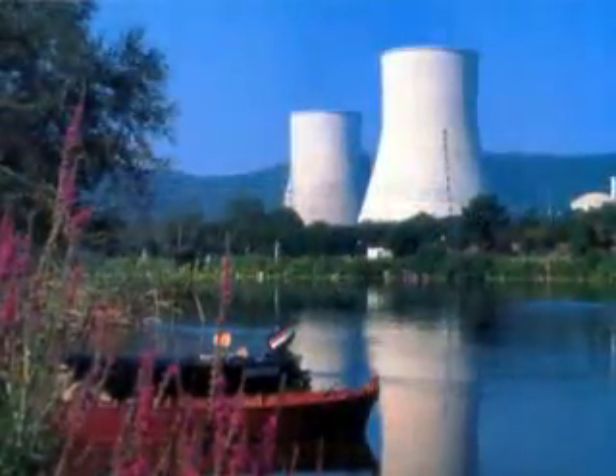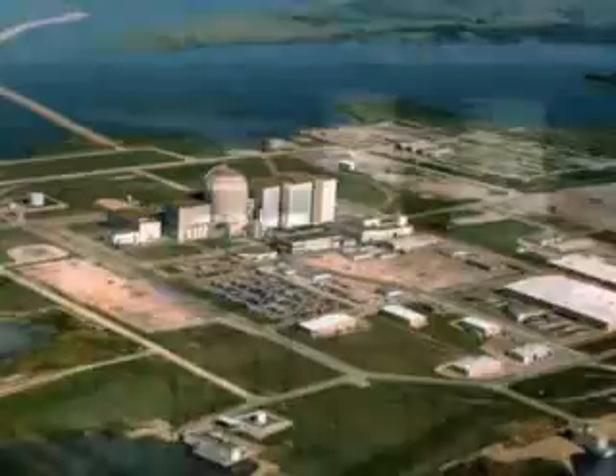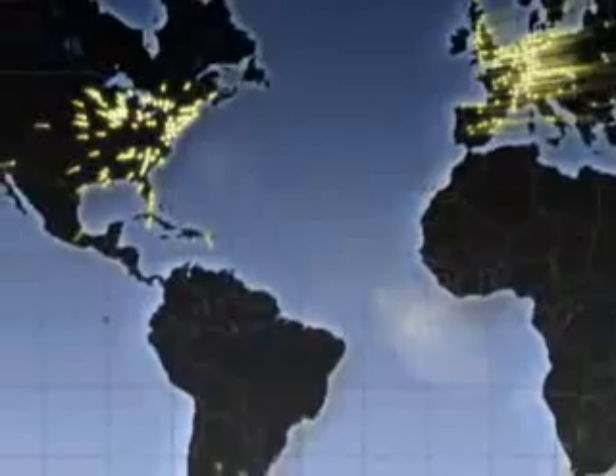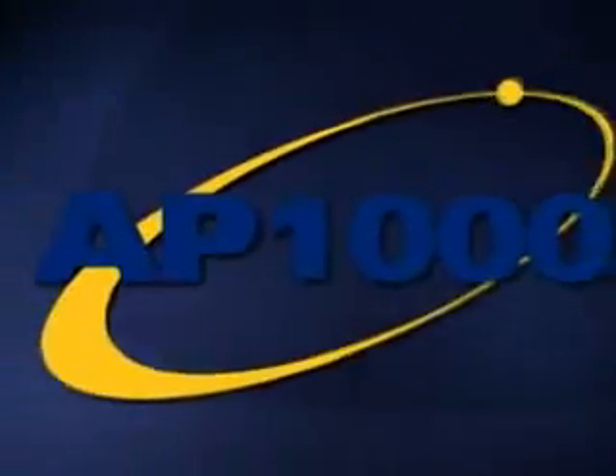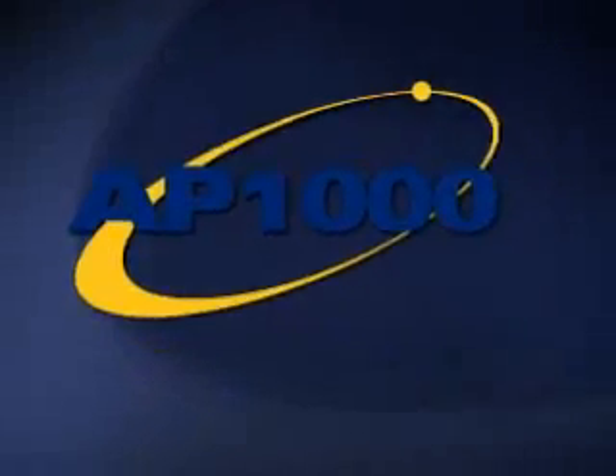Historically, Westinghouse plant designs and technology have forged the cutting edge of nuclear plant technology around the world. Today, nearly 50% of the world's nuclear plants are based on Westinghouse technology. The established design of the AP1000 offers three distinct advantages over other designs.